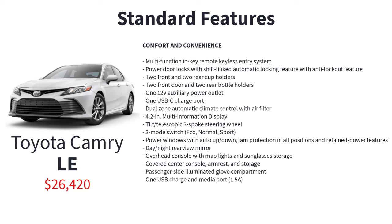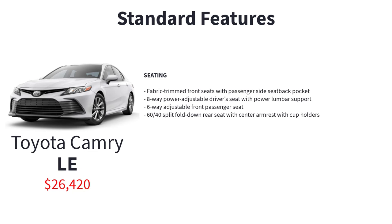The LE also includes two front and two rear cup holders, two front door and two rear bottle holders, one 12-volt auxiliary power outlet, one USB-C charge port, dual-zone automatic climate control with air filter, 4.2-inch multi-information display, tilt-telescopic three-spoke steering wheel, three-mode drive select switch, power windows with auto up-down and jam protection, day-night rear-view mirror, overhead console with map lights and sunglasses storage, covered center console with armrest and storage, passenger-side illuminated glove compartment, one USB charge and media port, fabric trim front seats with passenger-side seat back pocket, 8-way power adjustable driver's seat with power lumbar support, 6-way adjustable front passenger seat, and 60/40 split fold-down rear seat with center armrest and cup holders.